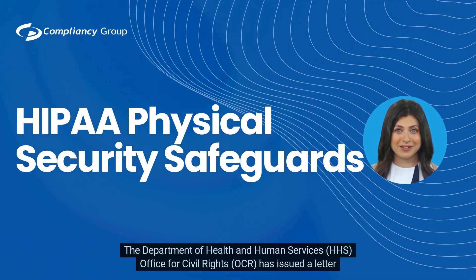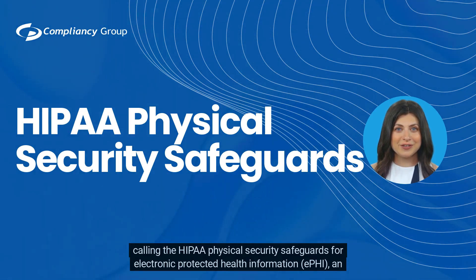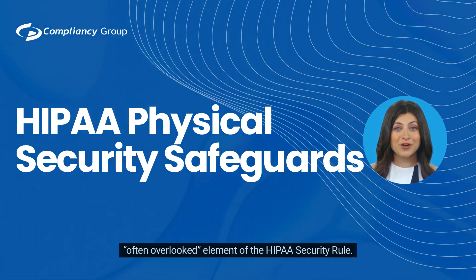The Department of Health and Human Services (HHS) Office for Civil Rights (OCR) has issued a letter calling the HIPAA physical security safeguards for electronic protected health information (EPHI) an often overlooked element of the HIPAA security rule.